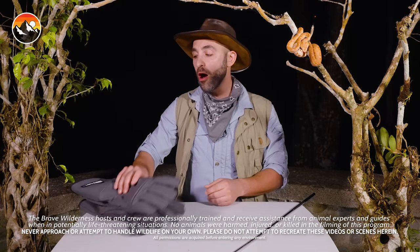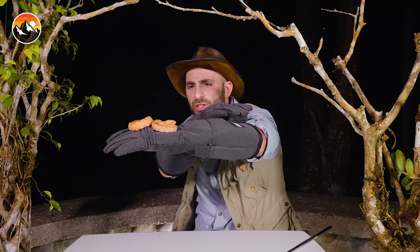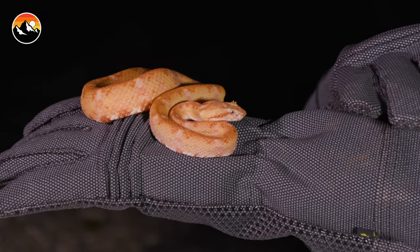What you see here on the table are a pair of Hex Armor bite-proof gloves. Supposedly these can withstand the bite of a venomous snake. What I'm gonna do is slowly move my hand in towards the snake's nose. Let's just see what the aggression level is as I move my hand in toward its face.